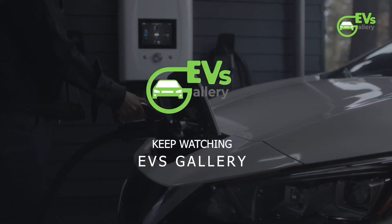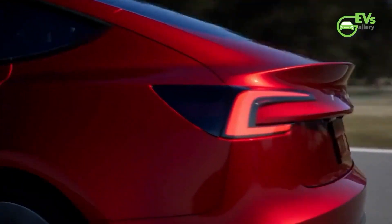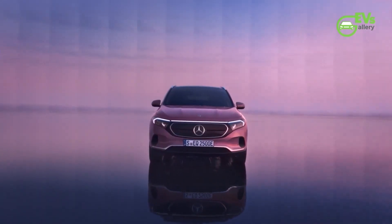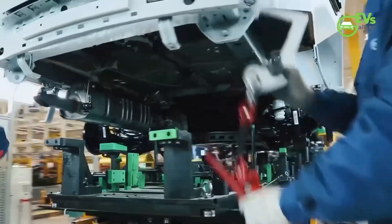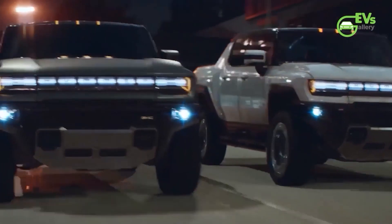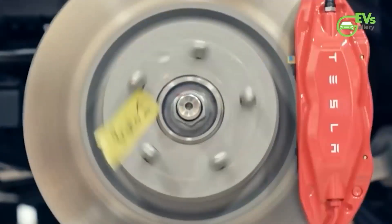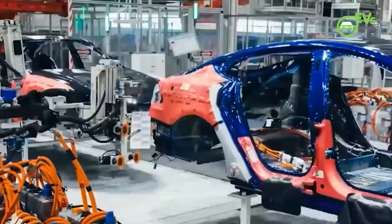We are thrilled to announce the launch of three exclusive membership levels on our channel: Spark, Voltage, and Gigawatt. Are you ready to supercharge your support and join an exclusive community of like-minded electric vehicle fans? Become a member of our channel today. By joining, you'll not only fuel our journey together but also unlock fantastic perks tailored just for you. If you haven't subscribed yet, now's the perfect time to join the EV revolution. Hit that subscribe button and don't forget to turn on the notification bell to stay charged with the latest updates.